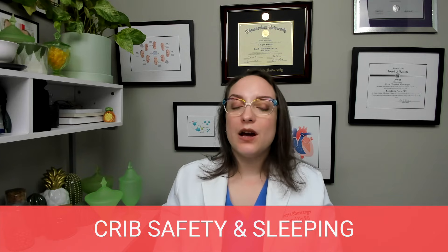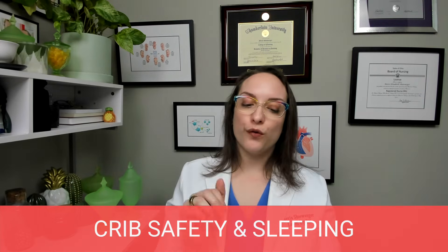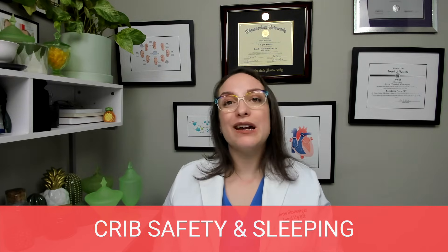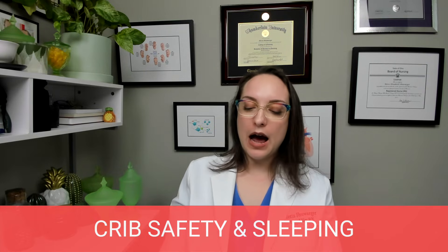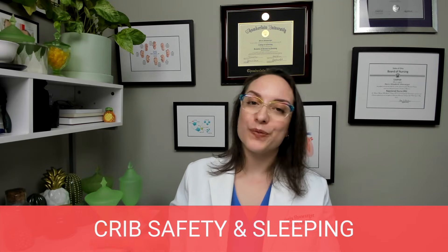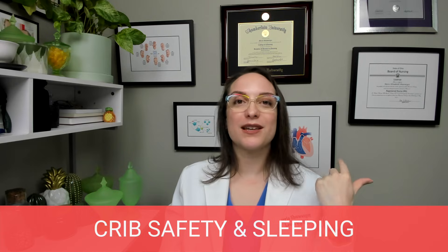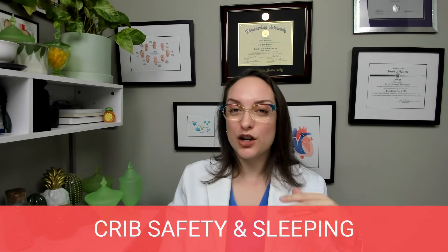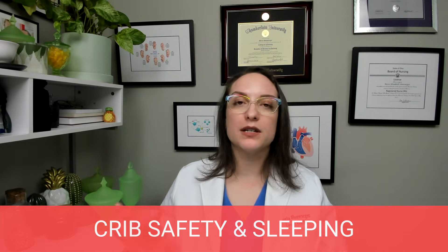Crib safety and safe sleep. Crib safety contributes to safe sleep. Use a firm, tight-fitting mattress covered only by a fitted sheet — the mattress must fit tightly inside the crib and be firm. The crib slats should be less than or equal to two and three-eighths inches or six centimeters apart. We don't have anything else in the crib: no toys, no blankets, no pillows, no crib bumpers. Everything aside from the mattress, fitted sheet, and the infant should not be in there.